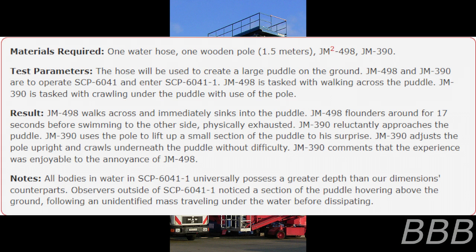Result: JM-498 walks across and immediately sinks into the puddle, floundering around for 17 seconds before swimming to the other side, physically exhausted. JM-390 reluctantly approaches the puddle. JM-390 uses the pole to lift up a small section of the puddle and, to his surprise, adjusts the pole upright and crawls underneath the puddle without difficulty. JM-390 comments that the experience was enjoyable, to the annoyance of JM-498. All bodies of water in SCP-6041-1 universally possess a greater depth than our dimension's counterparts.